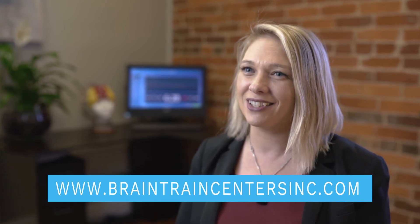If you or someone you know can benefit from neurofeedback therapy, go to our website at www.braintraincentersinc.com and make an appointment to visit our office in Marietta Square.